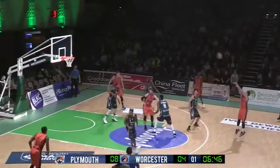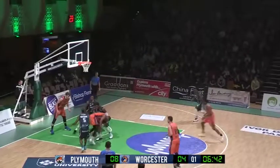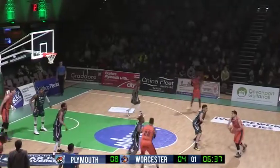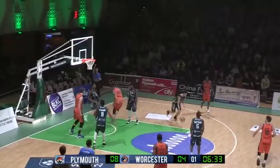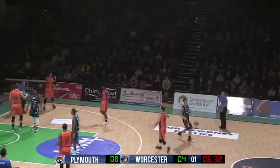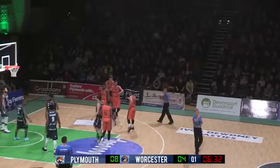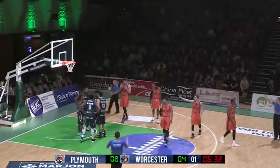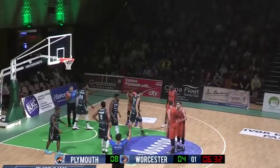Duchar with a deep three attempt — wouldn't go. Palmer picks it back up off Watson. On the floor, Navajas. Duchar to Palmer, pass to Navajas. And as Kino picks up his first foul, it's something Coach Love's going to keep an eye on. He's averaging about four fouls a game right now, so he's a key player for Raiders. I don't think they're going to want him getting in foul trouble just yet.